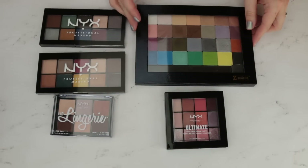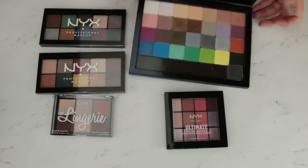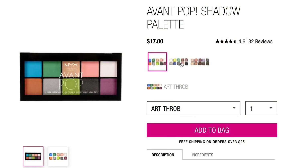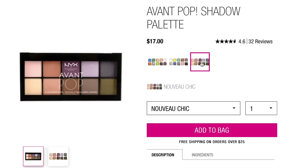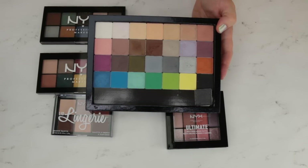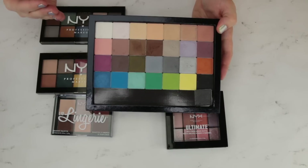Here are my NYX eyeshadows. This may look strange because it's in a Z palette, but this is actually their Avant Pop palettes — they put out three of them. I'll show you some pictures on the screen, but I didn't care for the organization and felt the colors were laid out strangely. So I ended up depotting them to get the colors in sequential order. I really love the formula of these.